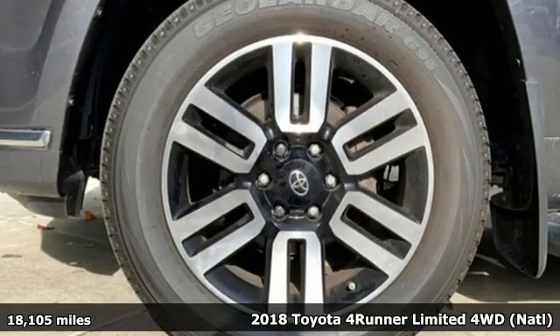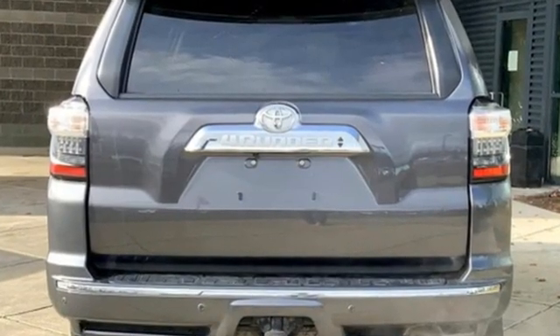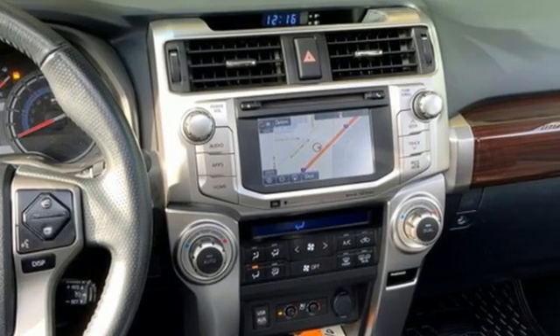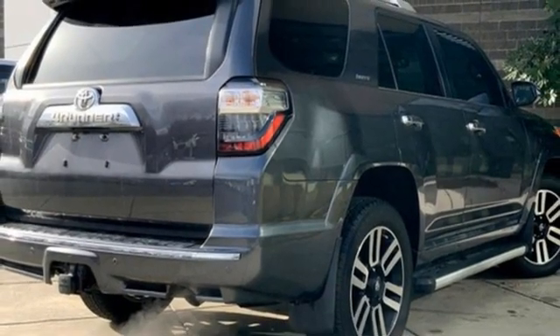It boasts an impressive list of features, like these. V6 engine. Front heated and ventilated leather bucket seats. Integrated navigation system with voice activation. Auto dimming rear view mirror. Dual zone climate control.